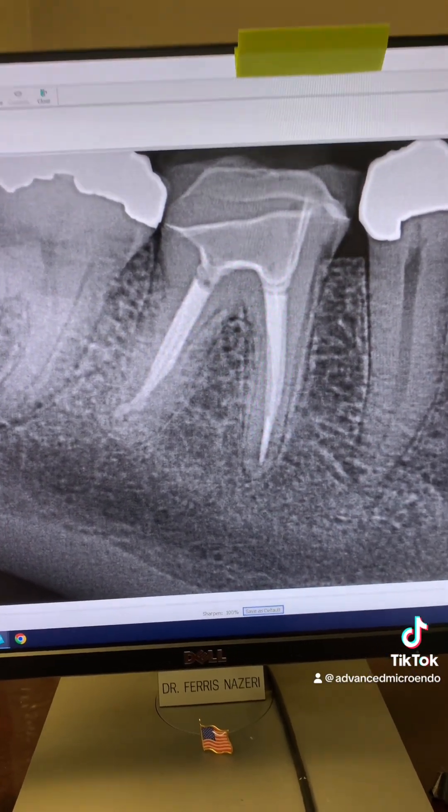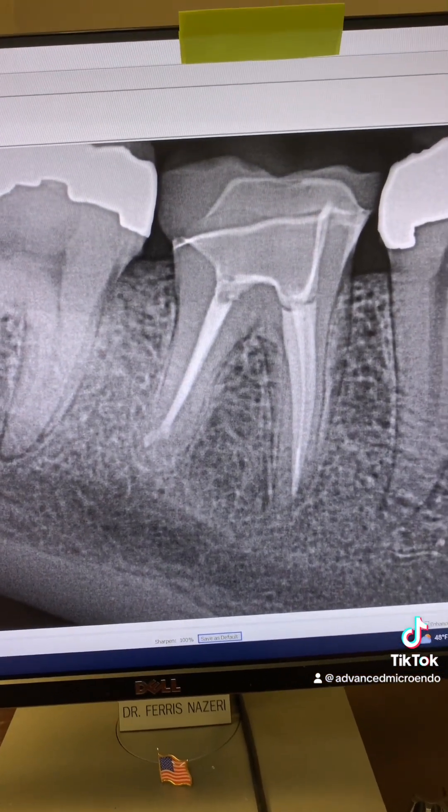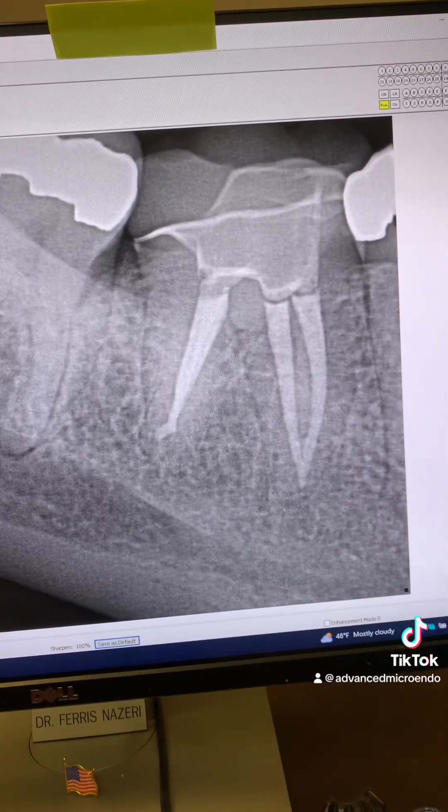Let me show you a different angulation. That's another angulation, and that's another angulation — all showing the 12-year post-op result of tooth number 30.